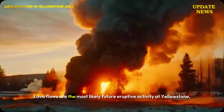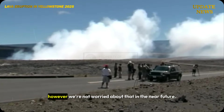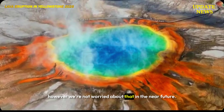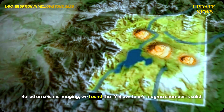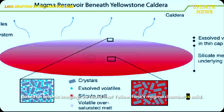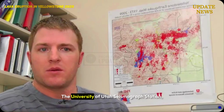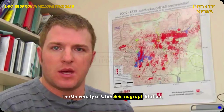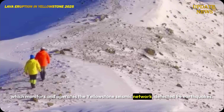Lava flows are the most likely future eruptive activity at Yellowstone; however, we're not worried about that in the near future. Based on seismic imaging, we've found that Yellowstone's magma chamber is solid.